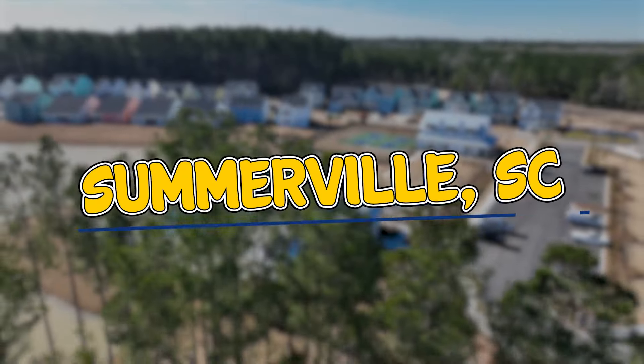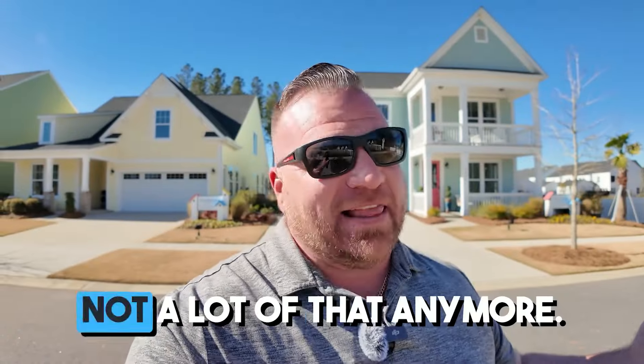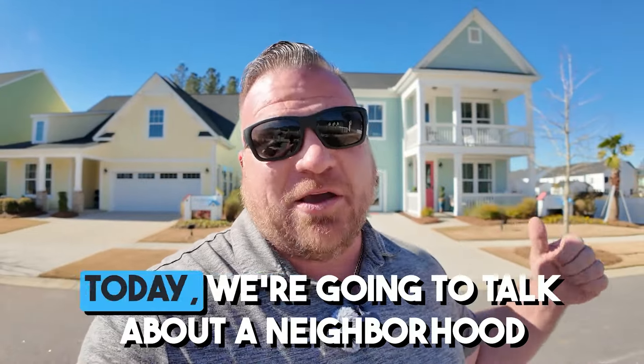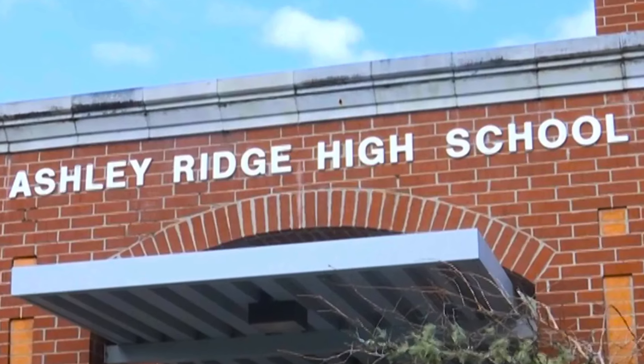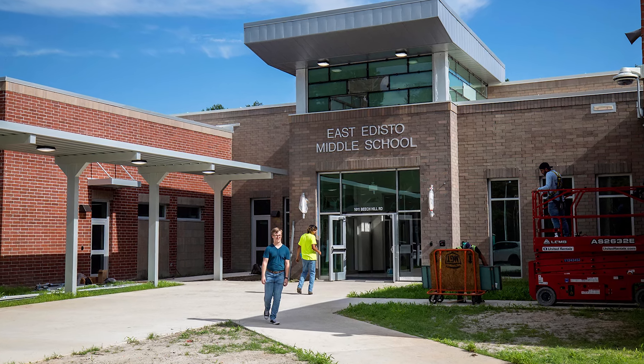Hey guys, today I am excited to bring you to a neighborhood right on the border of Somerville. So if you're still looking for great prices, you're looking for a neighborhood where you can build and customize your home — not a lot of that anymore. Today we're going to talk about a neighborhood called Homecoming right here in Ravenel. Ravenel is right on the cusp of Somerville, so the schools here are going to be zoned for Ashley Ridge high school, East Edisto middle school, which is DD2, and Beach Hill as your elementary school.